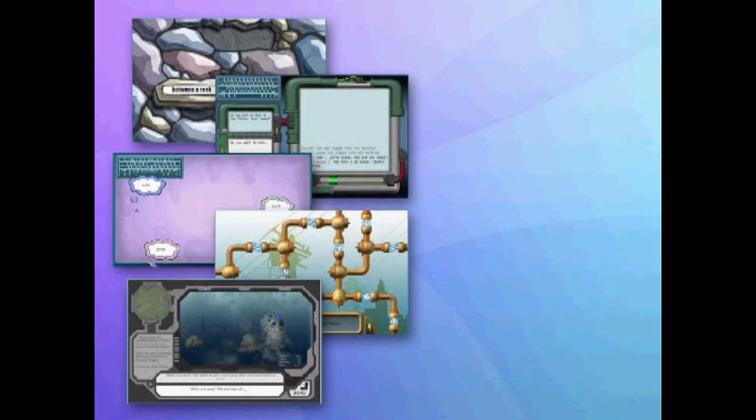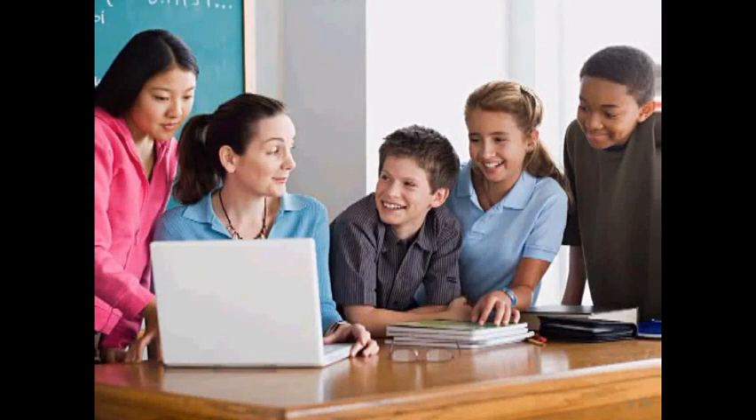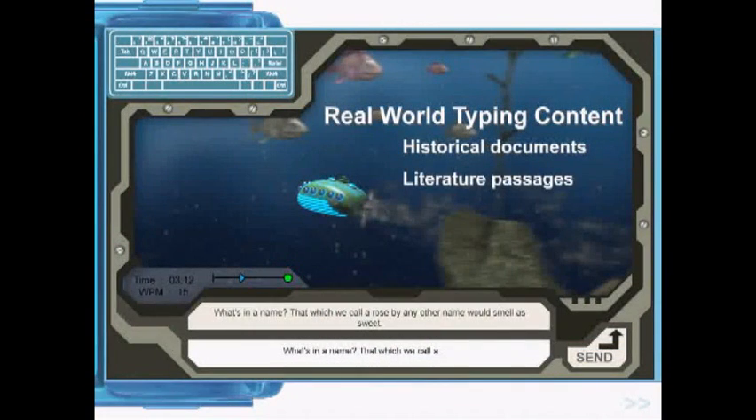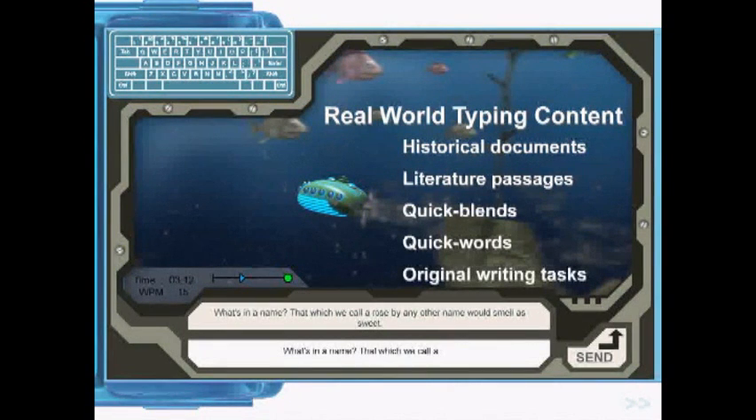Each activity focuses on a specific keyboarding skill such as left and right hand coordination, speed, accuracy, typing cadence, and use of the shift keys. True keyboarding mastery requires effective skill transfer. Type2Learn 4 incorporates real-world typing content that is age-appropriate and cross-curricular, including historical documents, literature passages, frequently used quick blends and quick words, and original writing tasks.